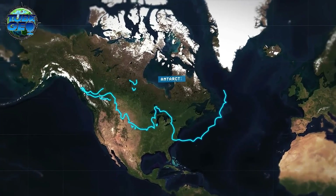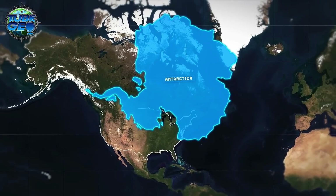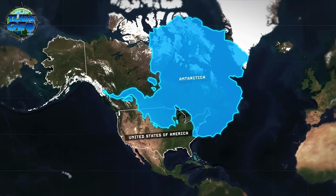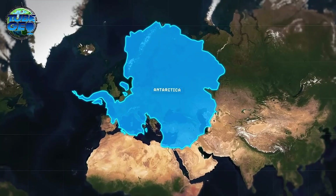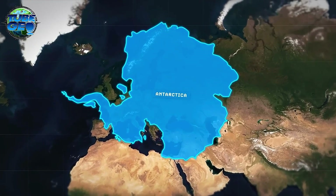Antarctica's true scale can be appreciated when compared to the continents we know well. Overlaying it on North America reveals that it's significantly larger than the continental United States, stretching from the Canadian Arctic islands to Mexico. If placed over Europe, it would extend from Norway and Finland down to Iran and Iraq, and westward past Ireland into the mid-Atlantic.